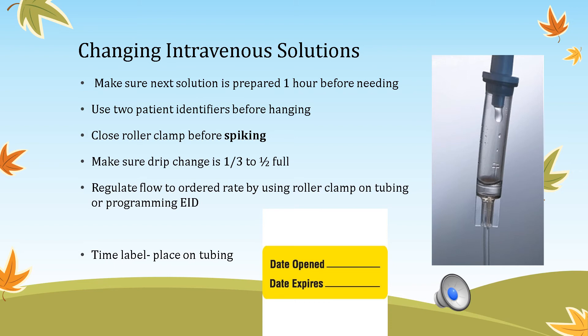When changing IV solution, prepare the next solution one hour before you need it. Use two patient identifiers. Close the roller clamp on the tubing before spiking. Ensure the drip chamber is one-third to one-half full. Regulate flow using the roller clamp for drops per minute or the electronic infusion device for mL per hour. Add a time label to the tubing. At Hannibal Regional, tubing is initiated on day one and changed on day five. Review patient allergies.